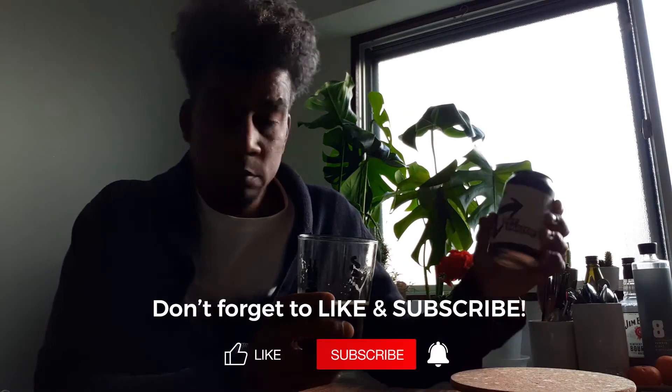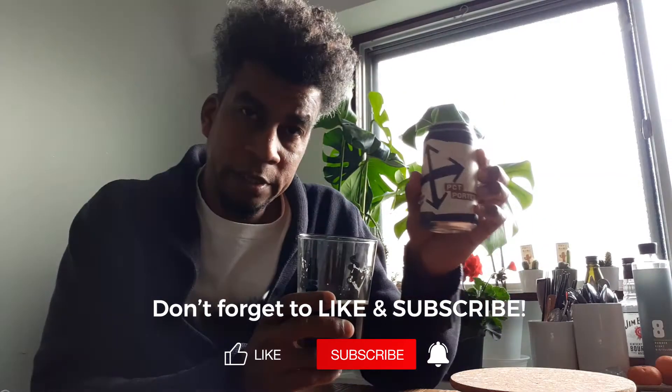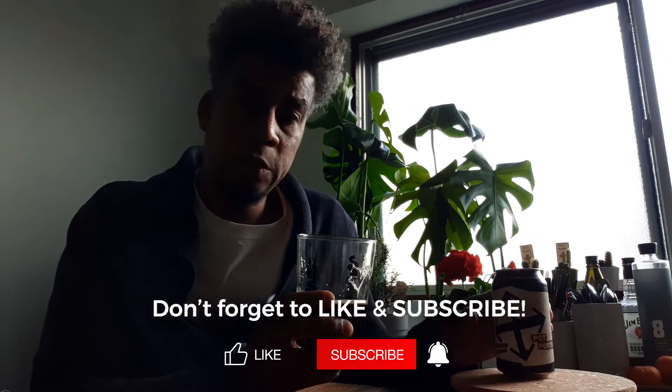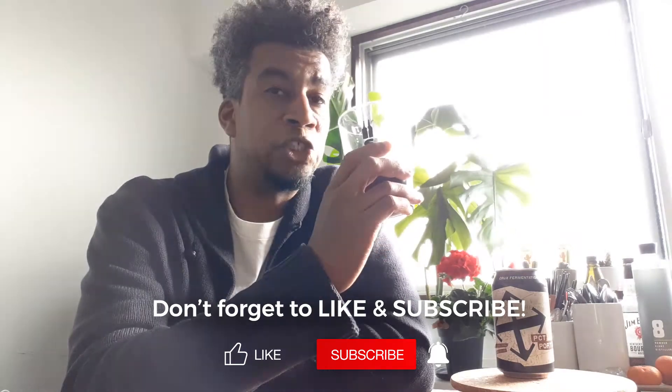Thank you guys for checking out the channel. Crux PCT Porter — check it out, get it at your local store if you can. I'll see you next time, cheers!